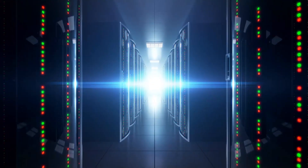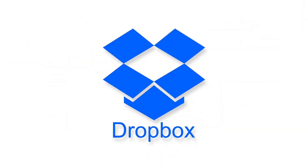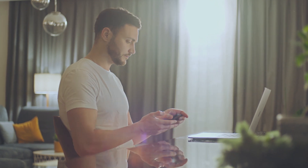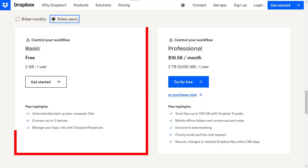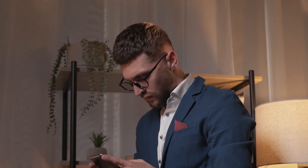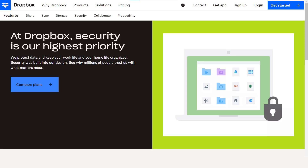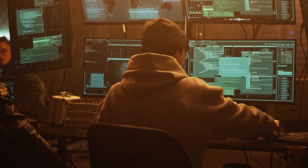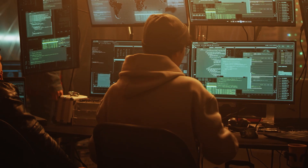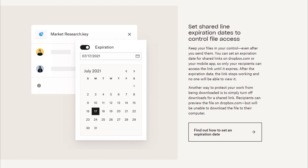The next cloud storage app is Dropbox. Dropbox is one of the most famous and leading cloud storage providers in the world, with millions of users who trust it with their files and data. It offers 2 GB of free storage space for new users — not a lot, but enough for some important files — and paid plans offering up to 3 TB. Dropbox has a high level of security and encryption, protecting your files from unauthorized access, hacking, or malware, and lets you set passwords, permissions, and expiry dates for shared files or folders.